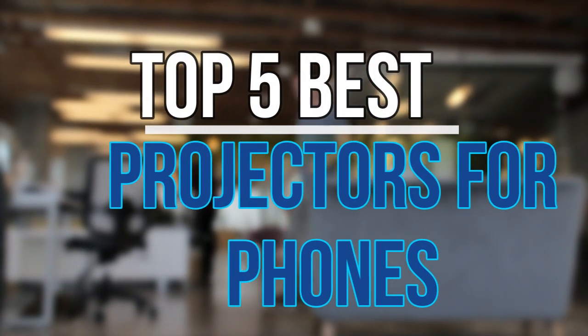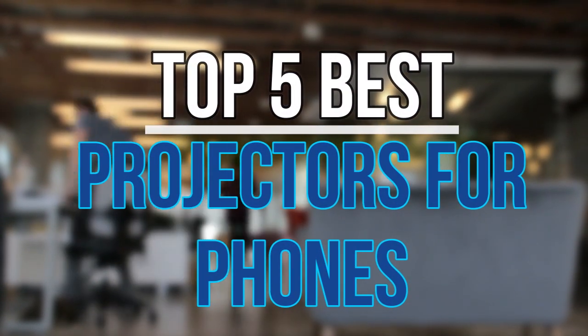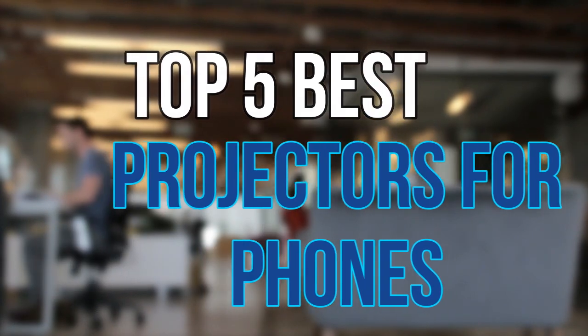Hello guys, today in this video we are going to help you find out the best projectors for phones on the market. Let's get started with the list.